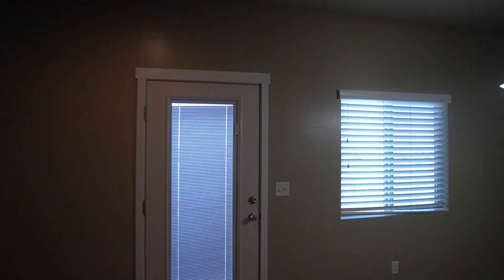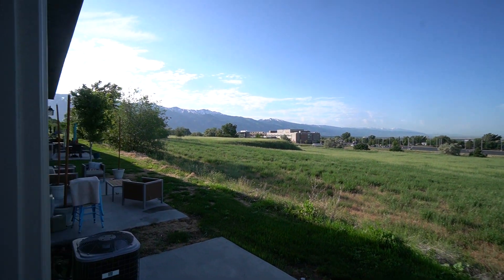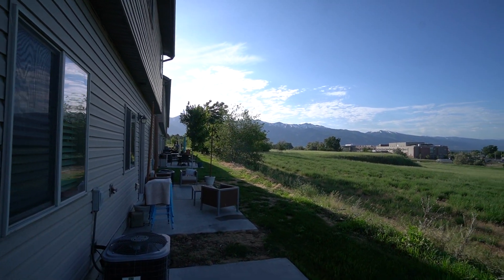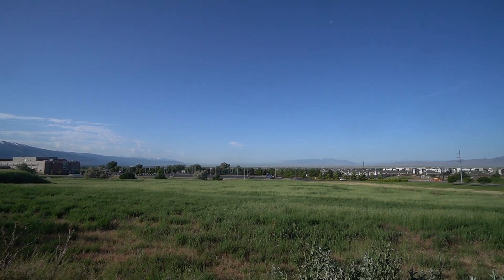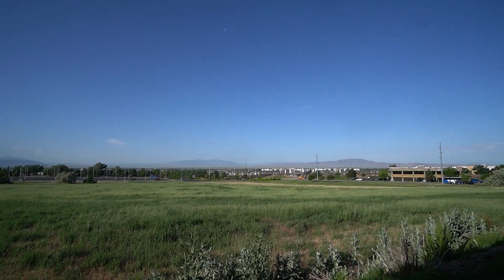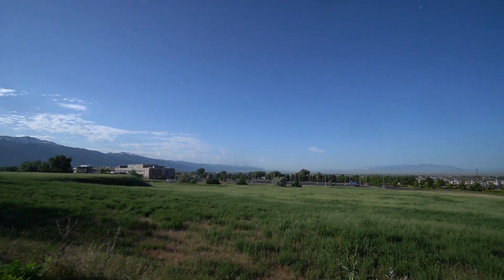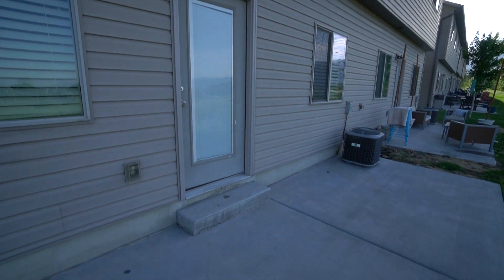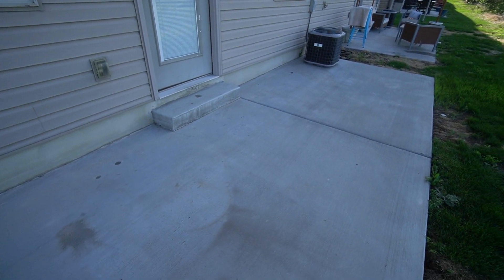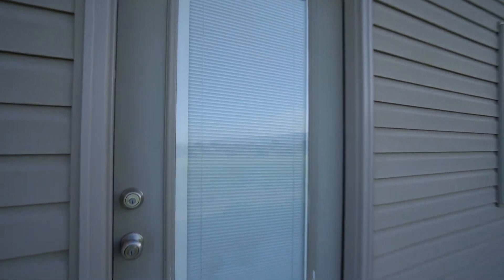Right here, we have the access door to the back patio. You do have gorgeous views off this back patio — got the mountains. And then we do have a nice patio with plenty of space for your patio furniture or anything like that.